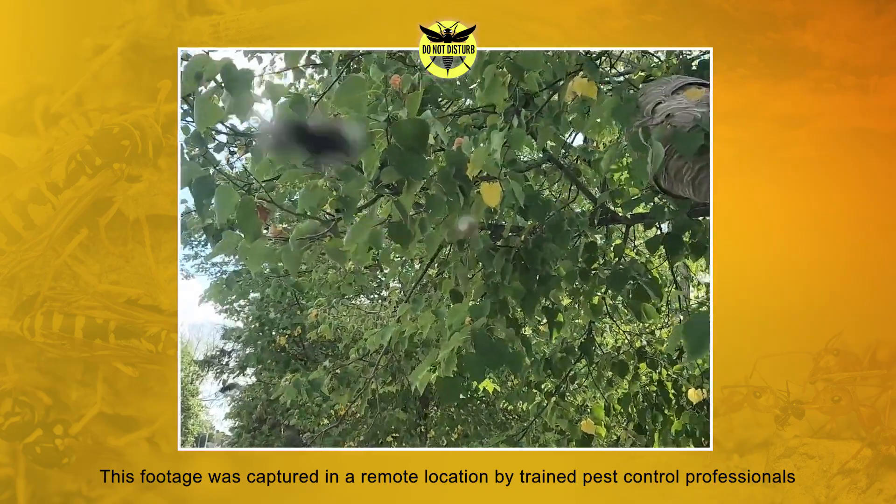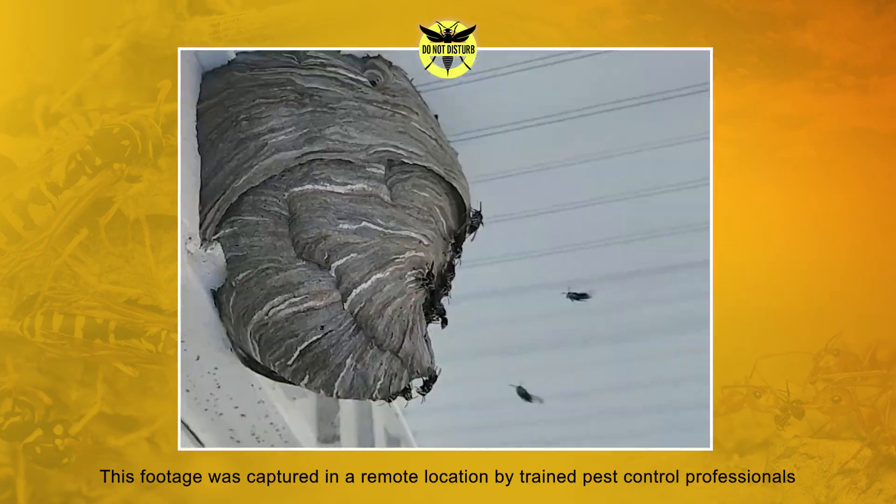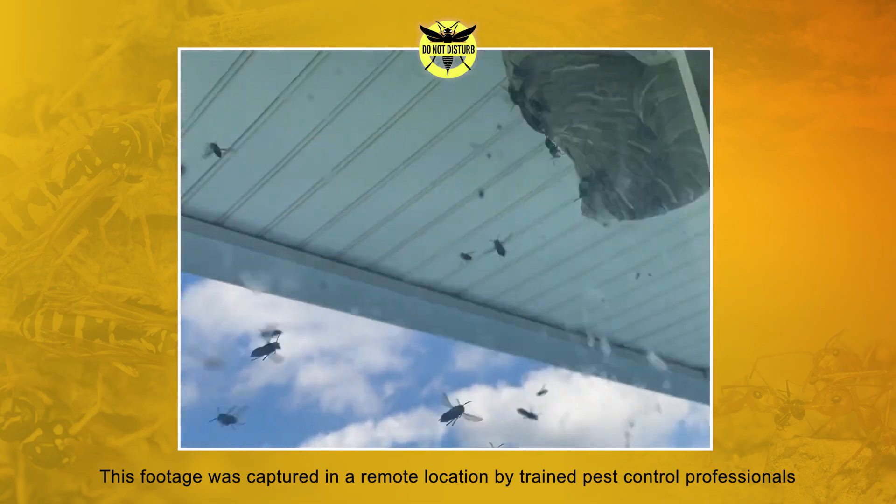These stinging insects prefer to build their nests above ground, usually in trees, shrubs, utility poles, houses, sheds, and other structures.